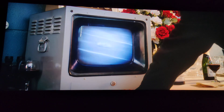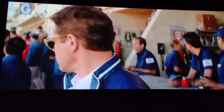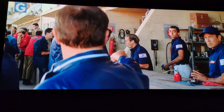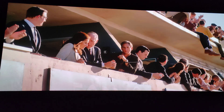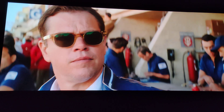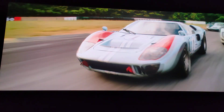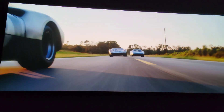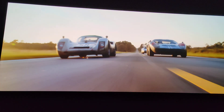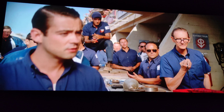Some Fords are the cars to beat, claiming the top three positions, led by ten miles and Ford number one. Don't answer that! Get away from it! Get away from it! He's going to break his own record!